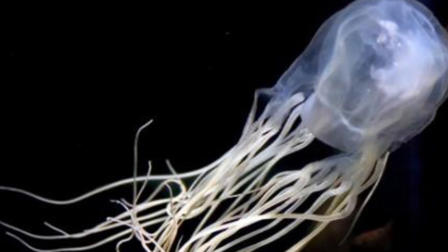The class Cubozoa contains box jellyfish, and there are 16 species of box jellyfish. What sets box jellyfish apart from regular jellyfish is the cube-shaped body — the cube-shaped bell — whereas normal jellyfish usually have a rounded bell.